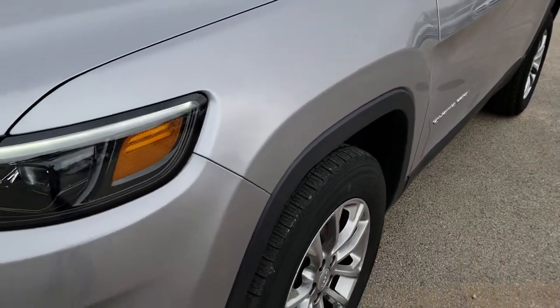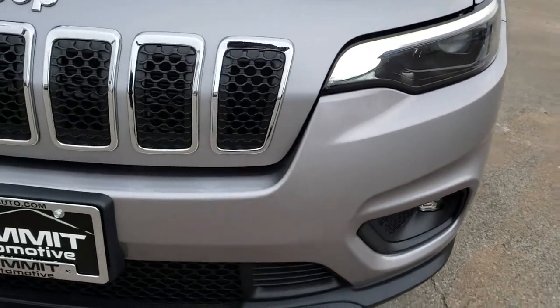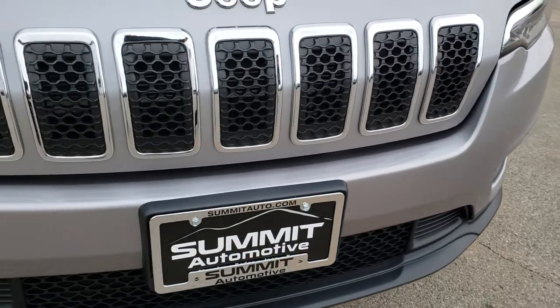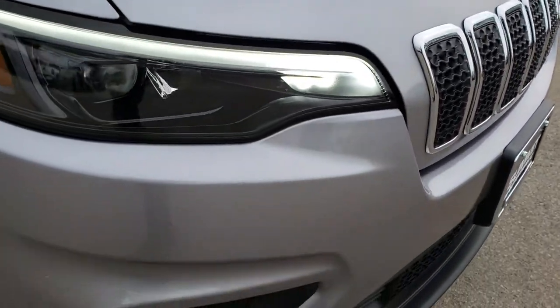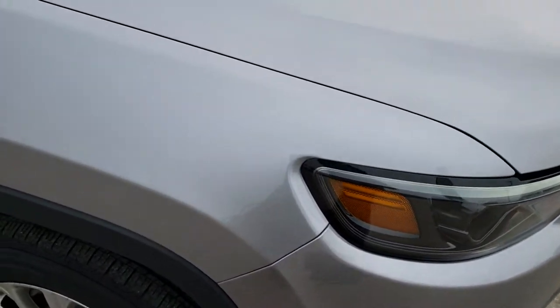Didn't see any dents or dings on that front fender. LED headlamps, fog lamps, and running lights. You get the 7-slotted grille with the chrome trim — chrome-trimmed Jeep, part of the Latitude Plus decor.